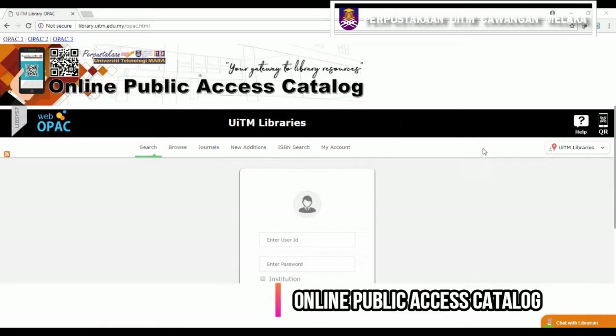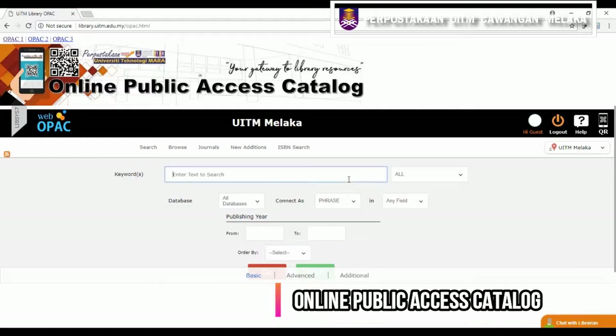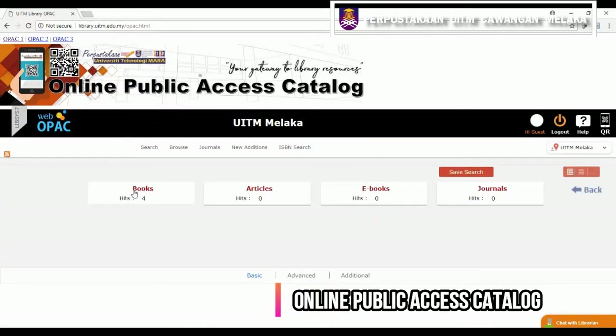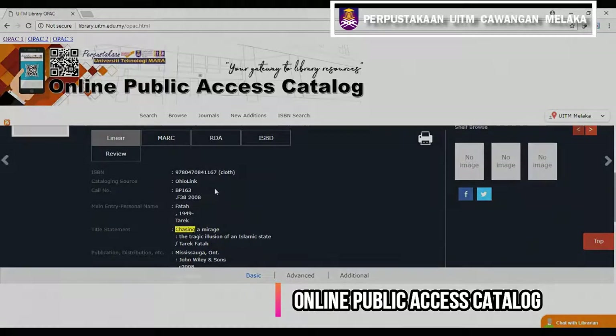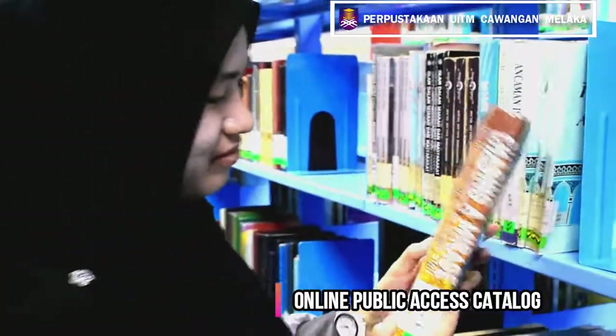To search for a book, select UiTM and the Malacca location. Students only need to log in or continue as a guest. In the keyword field, enter the title of the book or material to be searched. In the database section, choose the type of material such as books, then click the Go button. The title, call number, and location of the book will be displayed. Finally, a student can go find the book on the bookshelf according to the displayed call number.